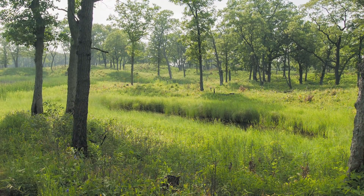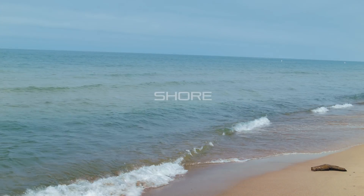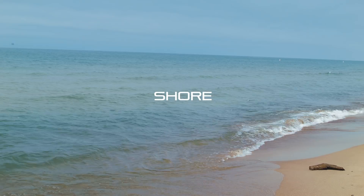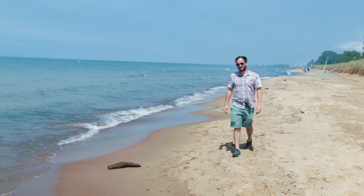On a single stretch of trail, a hiker can travel back in time thousands of years. Welcome, everyone. We're here at the tip of Lake Michigan, and we're here to tell the story of succession — how one ecological community makes way for another. Our story is going to start here at the beach.